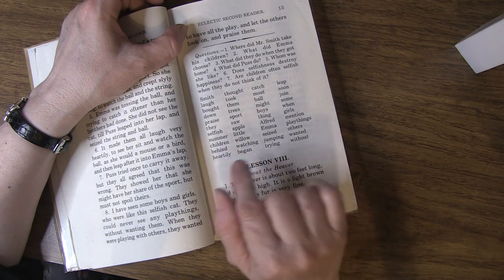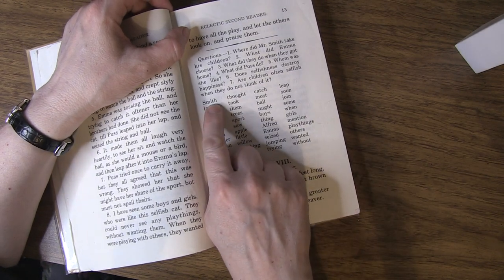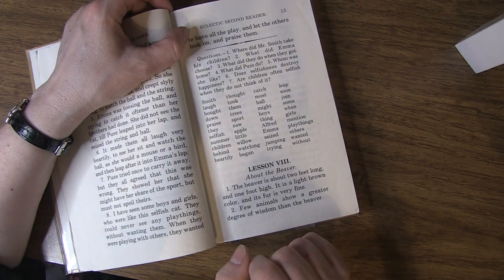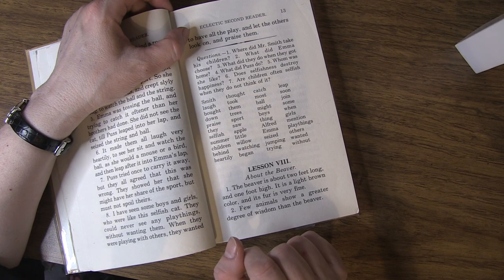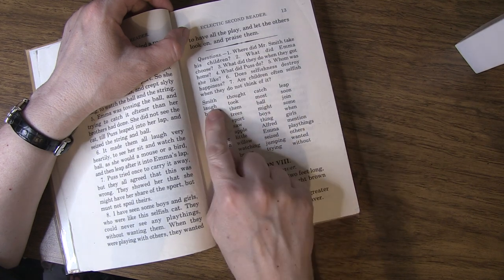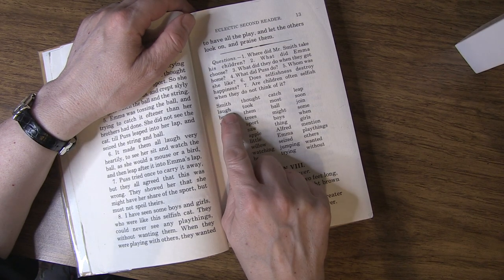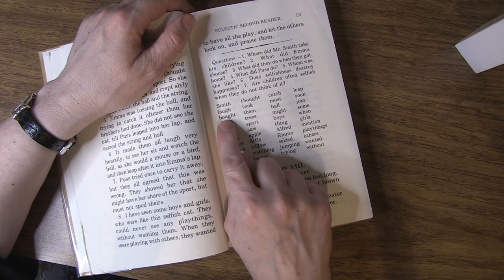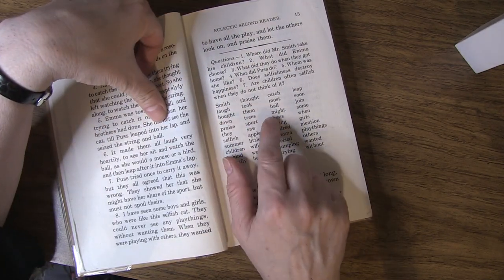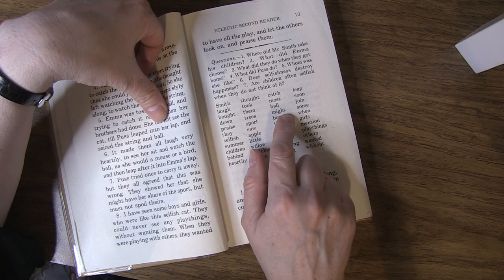There are a number of proper nouns that need capitals, such as Smith, Alfred, and Emma. Those all need capitals because they're specific nouns - they're called proper nouns. Then we have laugh, which has a weird thing because the G-H says 'fuh'. So you can have laugh, graph, and cough. And here's bought, thought, and might. These all have G-H-T, but you don't say the G-H-T - you don't even hear it. So it's bought, thought, and might. Those are interesting.